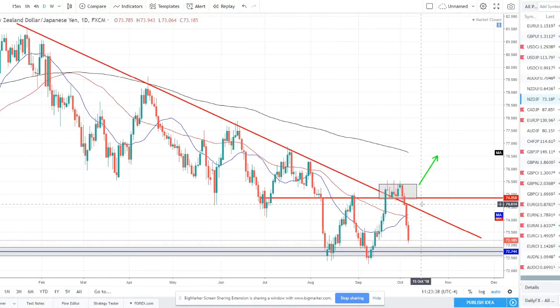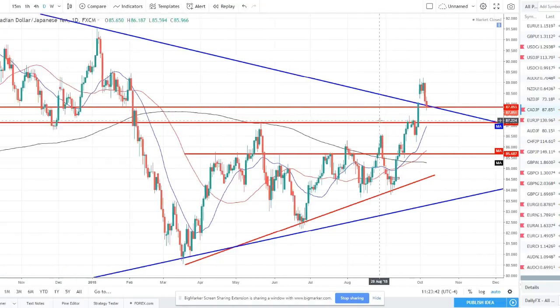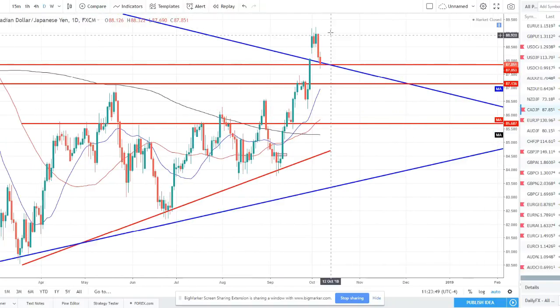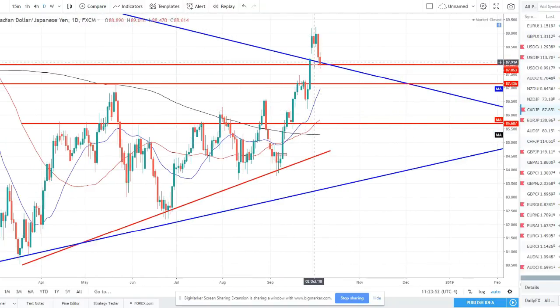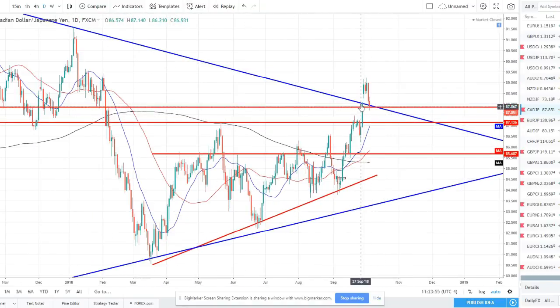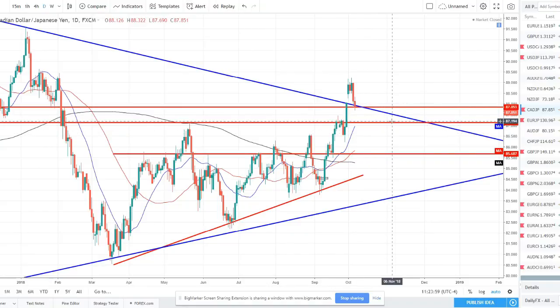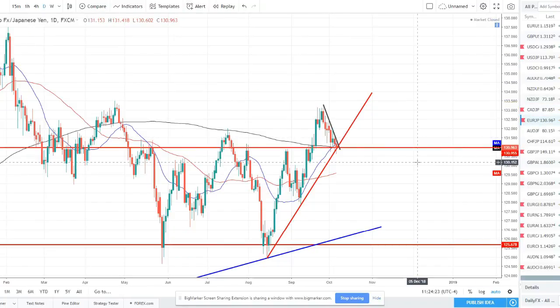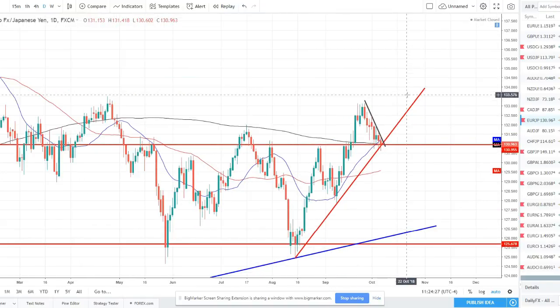CAD/JPY is on the watch list for this week. We broke the weekly trend line with a gap up open last week, then pulled back and closed the gap, now retesting this weekly trend line at a daily support level. We could see a little more pullback down to around the 87 area, or we could end this pullback here on this support and continue. We'll be keeping an eye on daily reversal candle patterns and counter trend line breaks for bullish momentum. All in all we are looking for long opportunities in this uptrend after this bearish pullback.